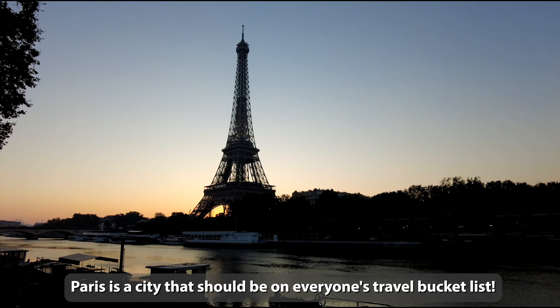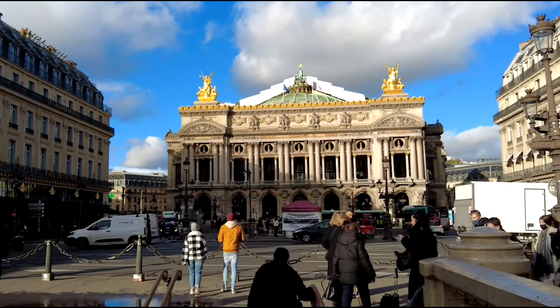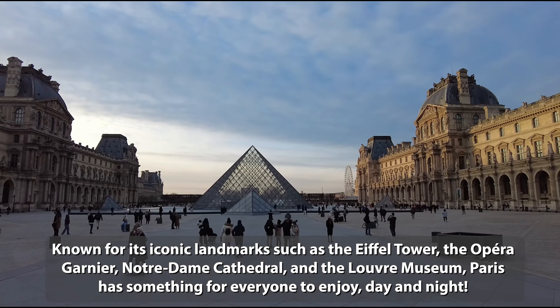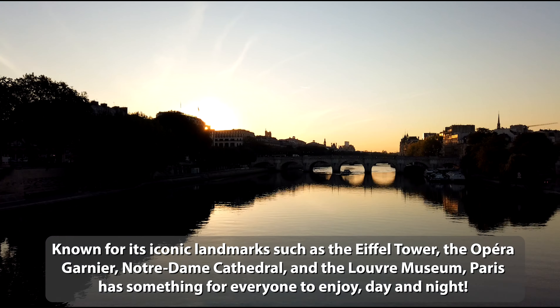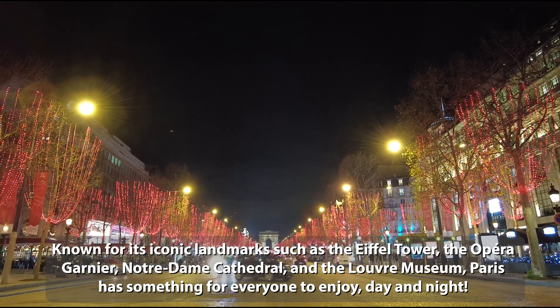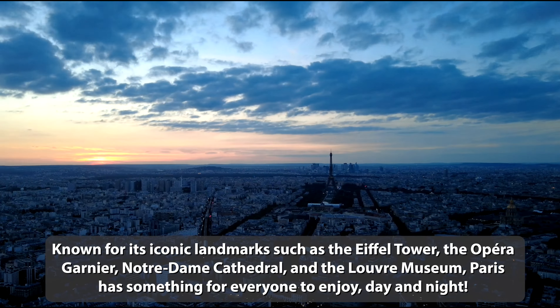Paris is a city that should be on everyone's travel bucket list. Known for its iconic landmarks such as the Eiffel Tower, the Opéra Garnier, Notre-Dame Cathedral and the Louvre Museum, Paris has something for everyone to enjoy, day and night.